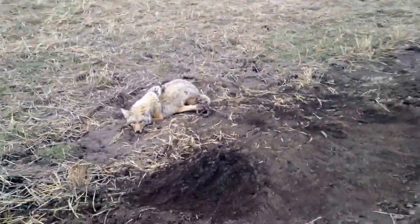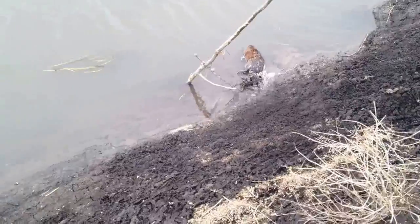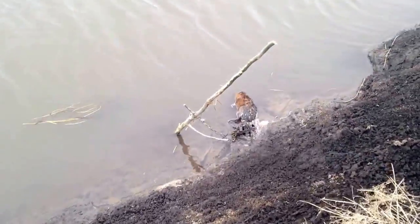We're out tucking some rat traps today. I want the rats out of this ditch here. That's what we got so far.